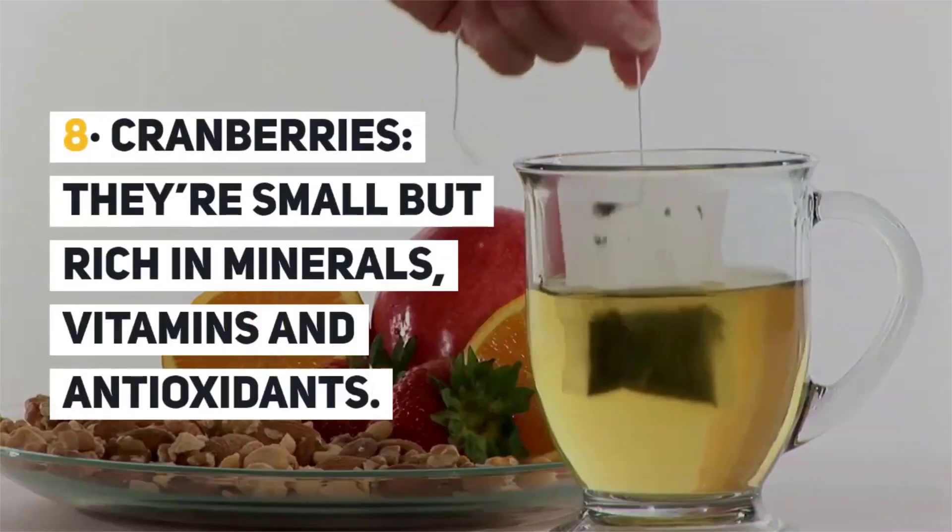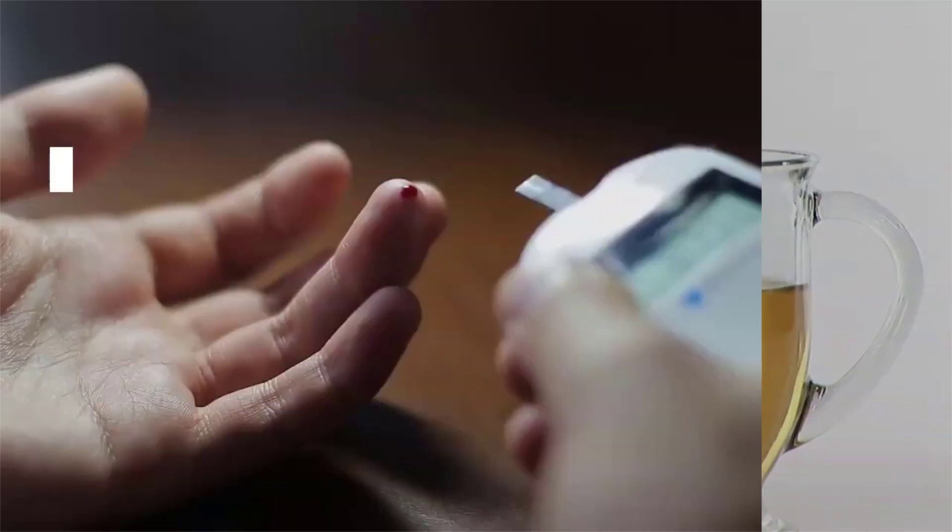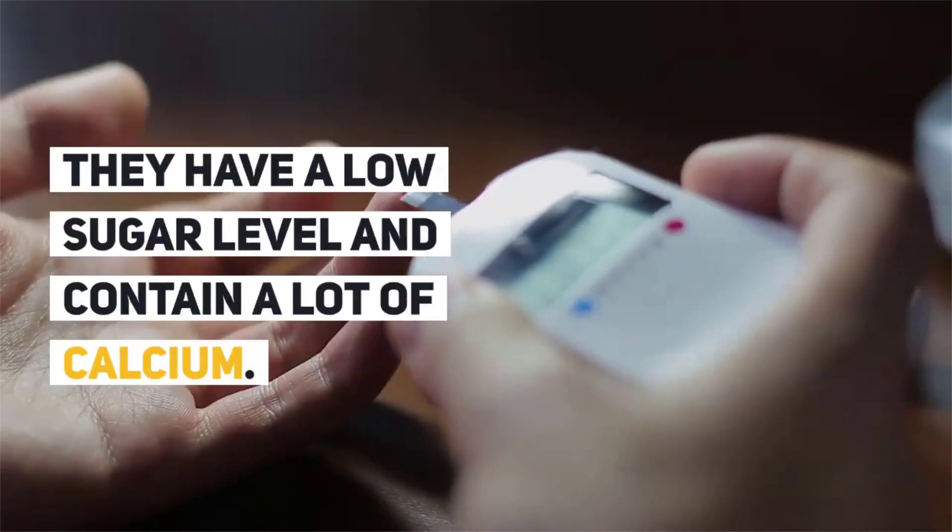8. Cranberries. They are small but rich in minerals, vitamins, and antioxidants. They have a low sugar level and contain a lot of calcium.